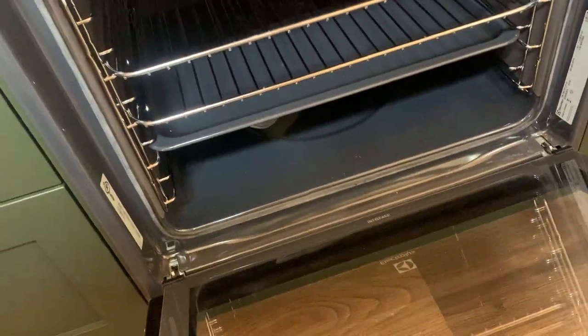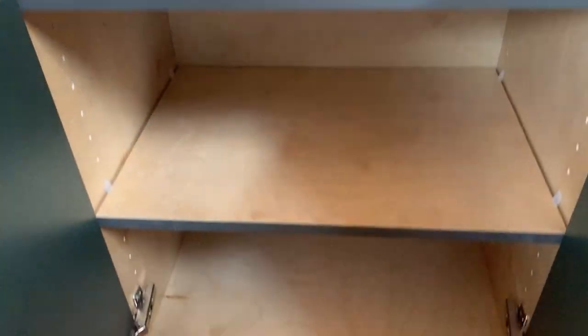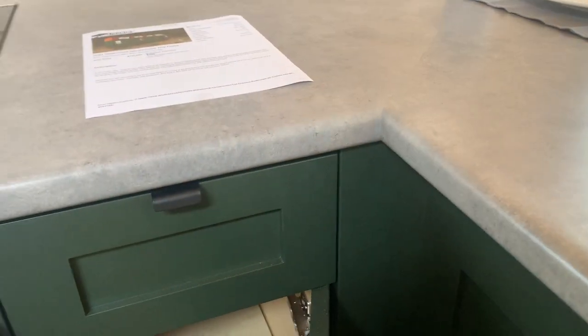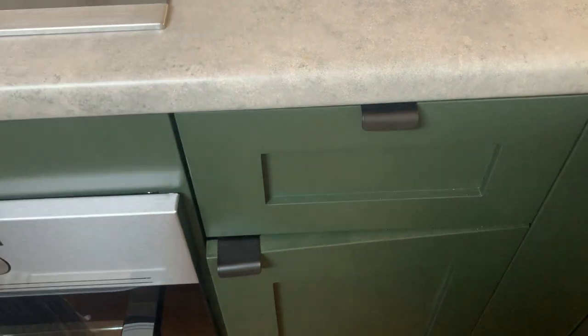We've got lots of storage. You've got your little dining bar here — you can put some stools on the other side. Look at those soft-close cabinets and soft-close drawers. How nice is that?